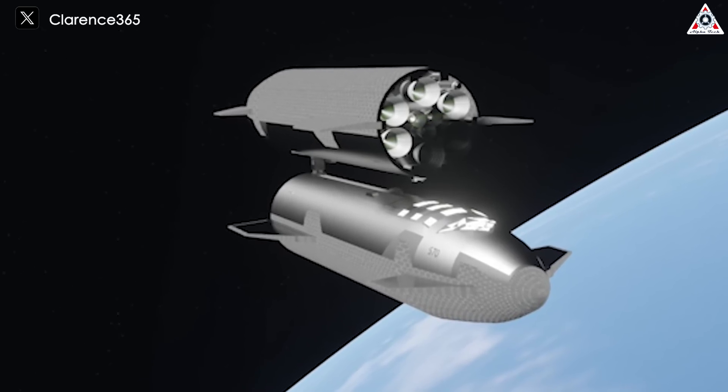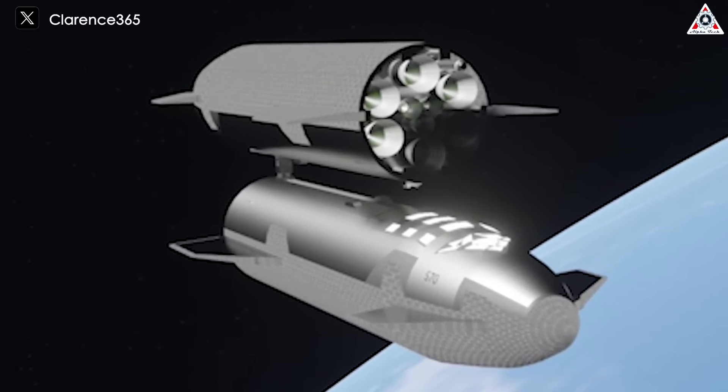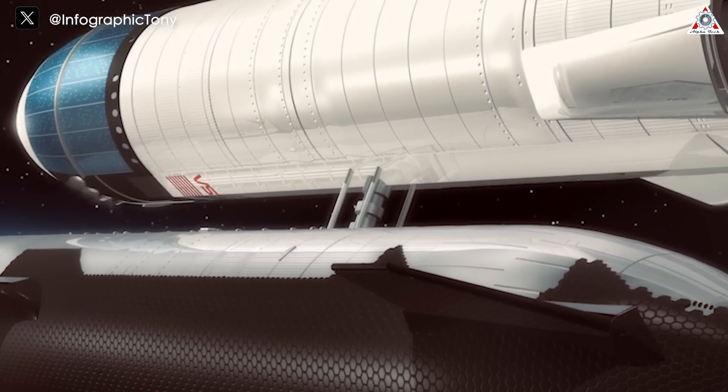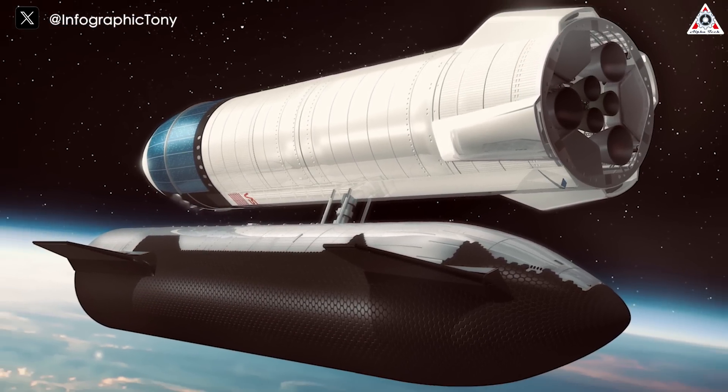Overall, the technical challenges of orbital refueling are formidable but not insurmountable. With SpaceX's approach, their rockets can leverage proven techniques while also advancing the level of sophistication in space operations.